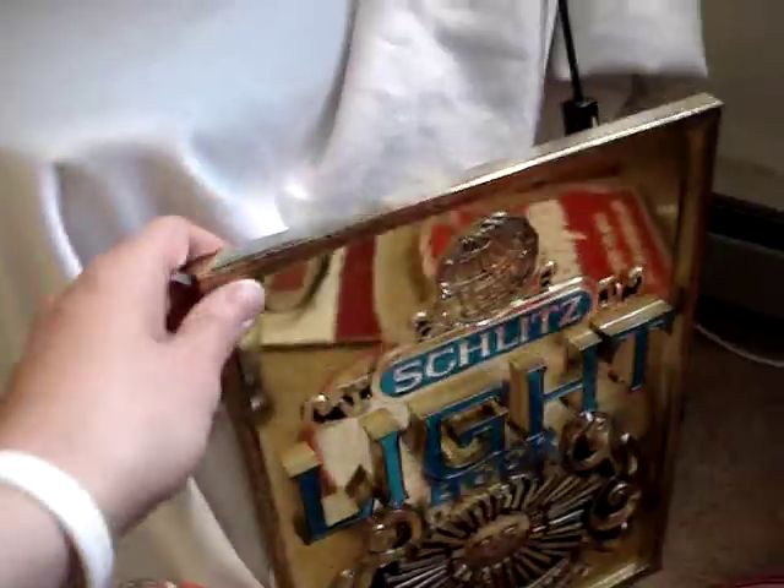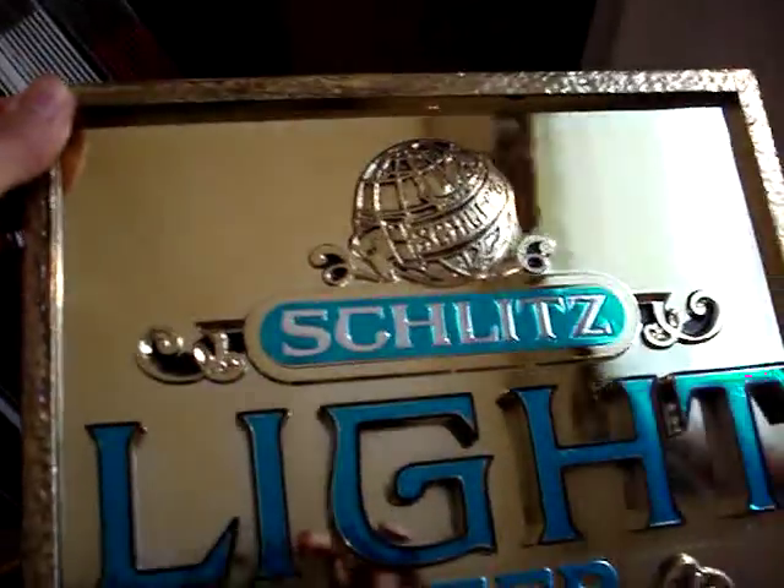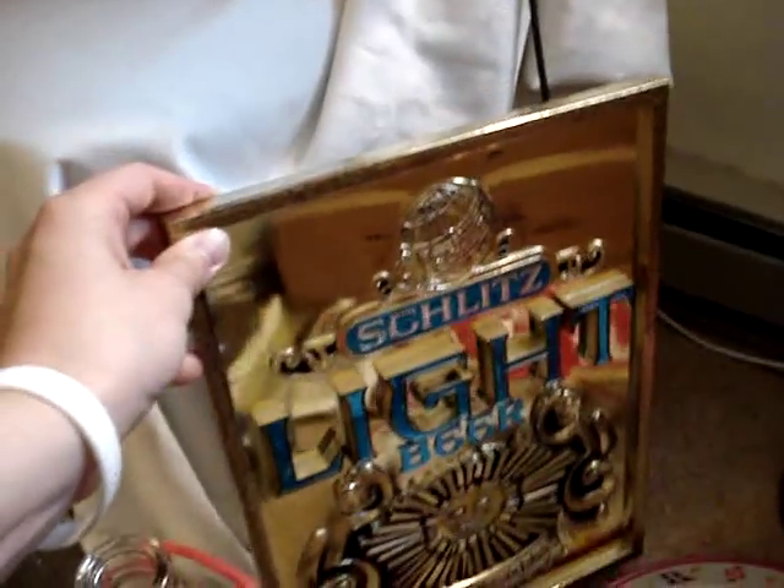Moving on, this very cool Schlitz Light beer sign — nice and shiny, says 'Special Lager' on it. Very cool piece. Ended up talking them down on that one, got it for $11.